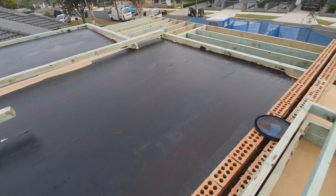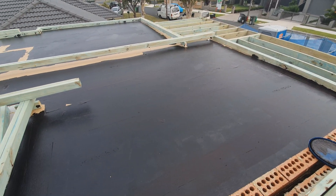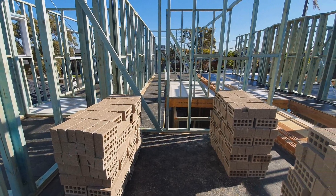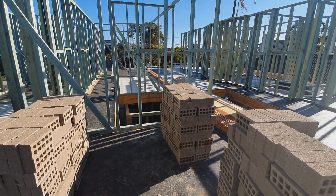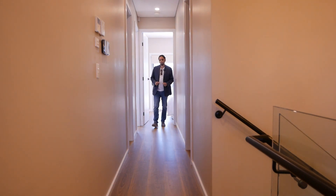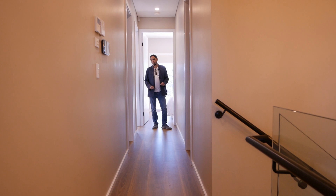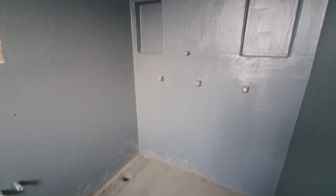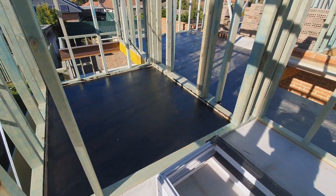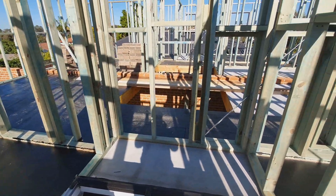My builder applies an optional layer of waterproofing at this stage. As the build progresses it may rain, or in winter there can be morning dew, so this waterproofing layer prevents moisture damage. Once floor coverings go down later, the waterproofing remains underneath as a permanent moisture barrier — an added benefit for future residents even if they never know it's there. Bathrooms and wet areas receive a separate, mandatory coat of waterproofing to comply with regulations. This optional step only involves the tongue and groove floorboards.